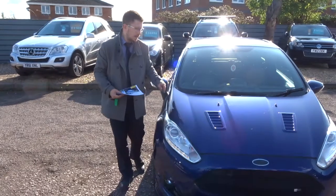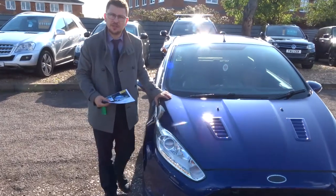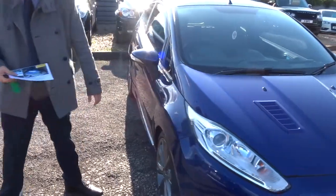Welcome to Country Car, my name's Tom. Here we have an absolutely stunning Ford Fiesta — I'll give you a walk around it.